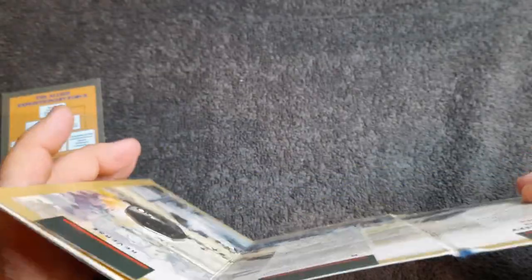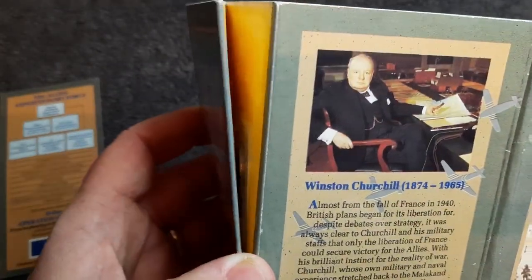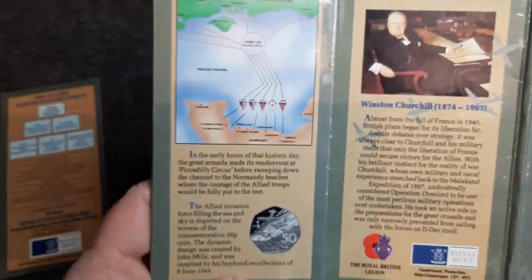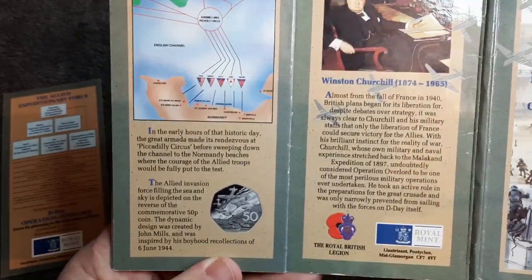Unfortunately you can't see the back of the coin — I think it's meant to be stuck. It's come a bit loose but I'm assuming it's meant to be sealed shut, so I'm not going to tear it anymore. I better look into fixing that. And again we've got Winston Churchill on the back just there.